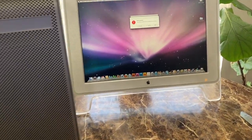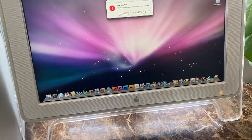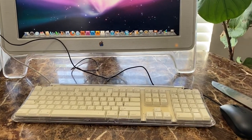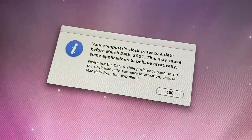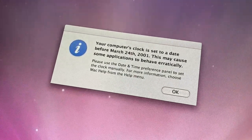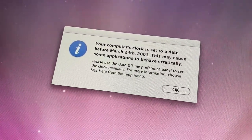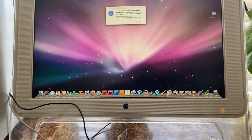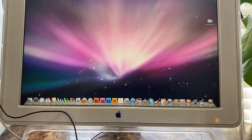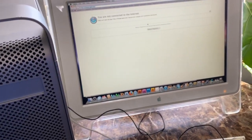As you can see this computer is huge. I just connected it and it turned on! Now I just need to connect the monitor to the tower. This is probably one of my coolest finds ever — check it out, it does turn on but I don't have keyboards. So I did find some keyboards and a mouse, and then it says: 'Your computer's clock is set to a date before March 24th of 2001. This may cause some applications to behave erratically.' That's funny. So I found out this is like an older computer, I think from 2001.